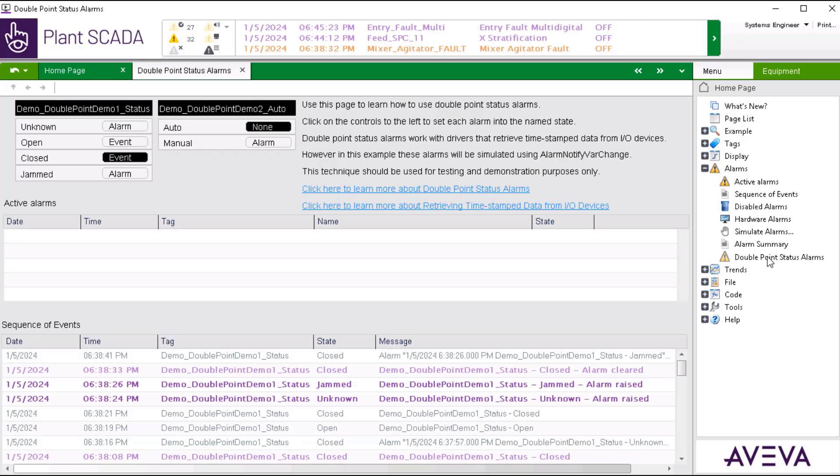We can use the controls to the left to see how the alarms respond in the system with the various alarm state types identified. As we trigger the alarms for open and close, it has the state type of event set, so it will only log alarms into the sequence of events listing at the bottom of the page.